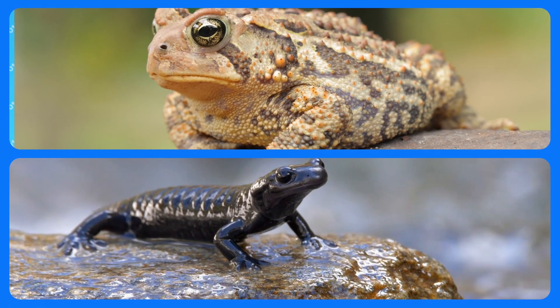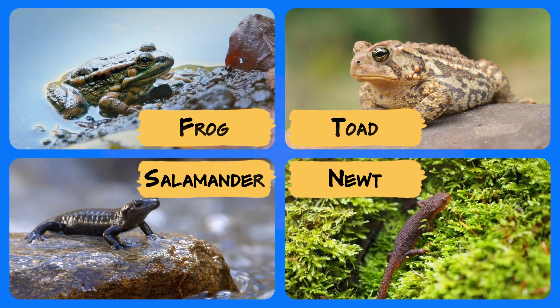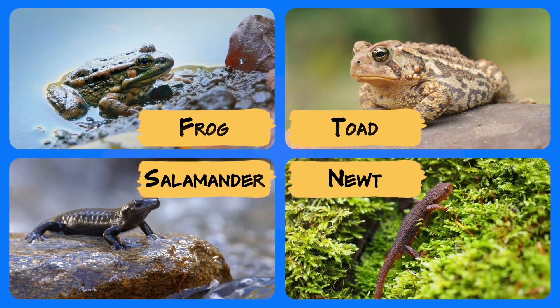So that means frogs, toads, salamanders, and newts are all amphibians.